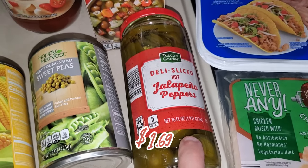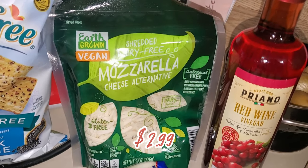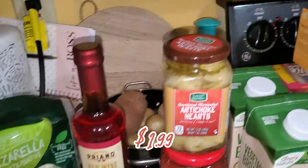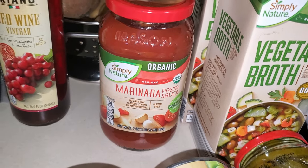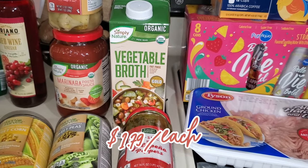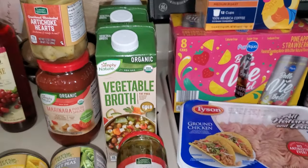I picked up some hot jalapeños — they didn't have mild, so I'll be using these sparingly, even though I like spicy food. I also picked up this Earth Grown vegan mozzarella cheese — I wanted cheddar but they were out, so mozzarella it is. I needed some red wine vinegar and artichoke hearts. The organic marinara sauce was on sale — I picked it up last time too and it's much better than their 89 or 99 cent pasta sauce, definitely worth the extra 50 cents. I also picked up two cartons of vegetable broth for a soup recipe.